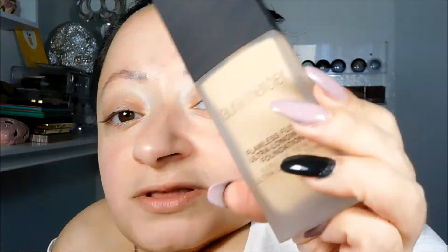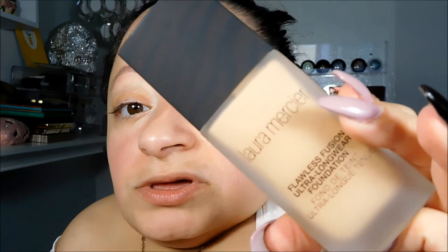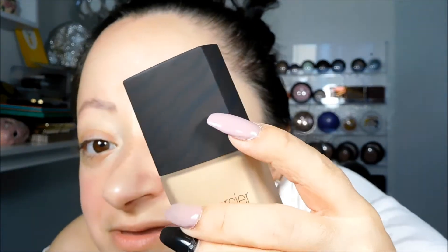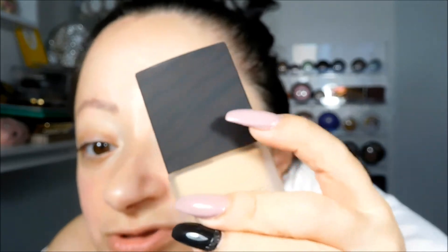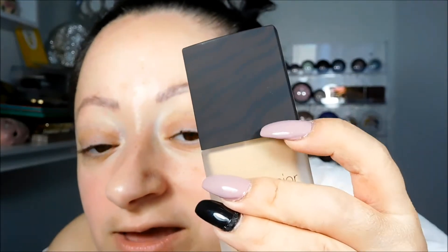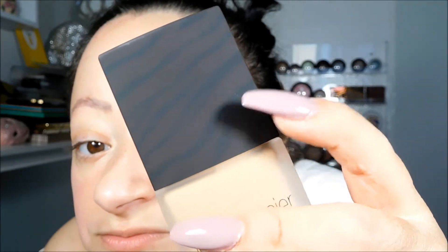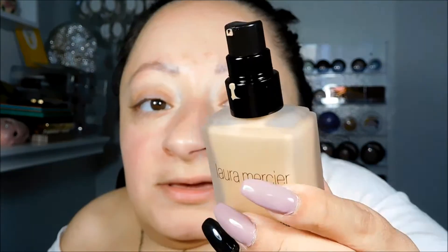This is the packaging for the foundation. I like how it's so different from what I've usually seen — it's kind of like an animal print type of cap. It does come with a pump.